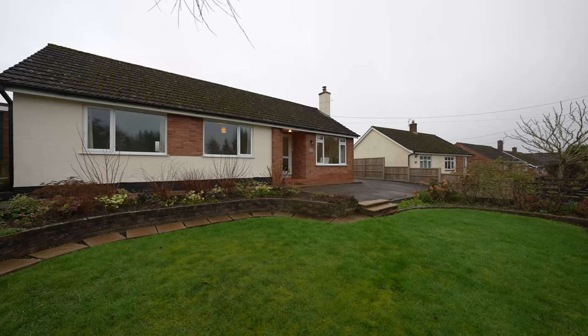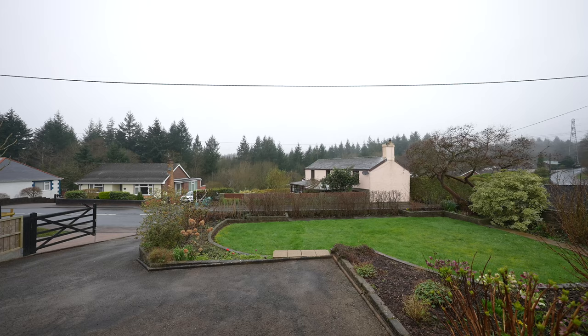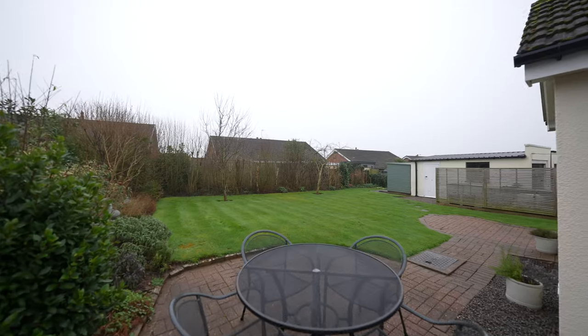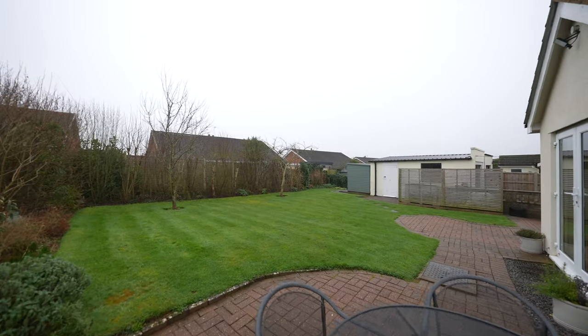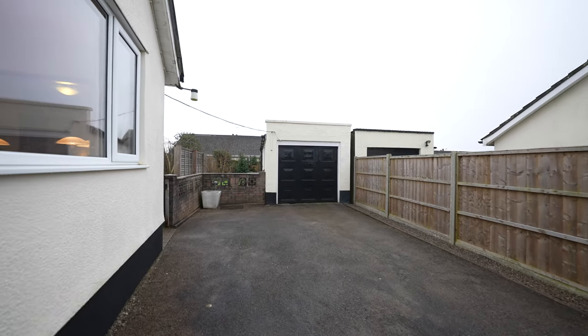This delightful three-bedroom detached bungalow on the upper fringe of Lydney boasts a lovely mature and well-stocked garden, providing a surprisingly private setting. The property also features off-road parking and includes a detached garage with power and lighting.